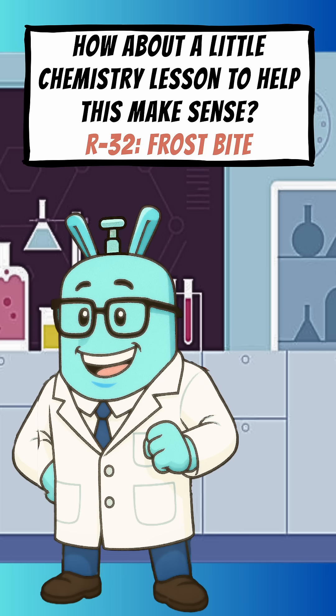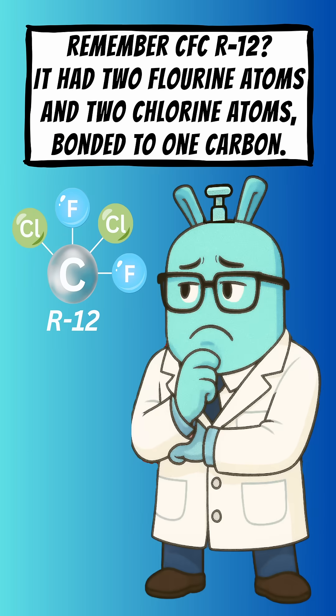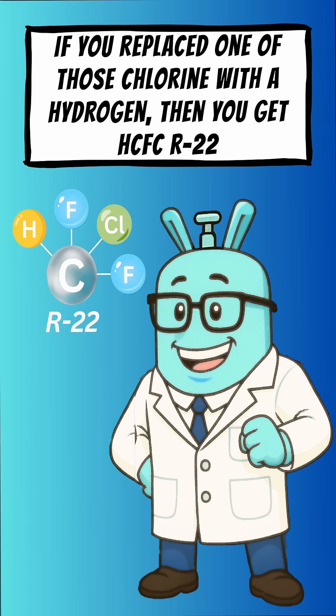I am R32 Frostbite. Remember CFC R12? It had two fluorine atoms and two chlorine atoms bonded to one carbon. If you replaced one of those chlorine atoms with a hydrogen, then you get HCFC R22.